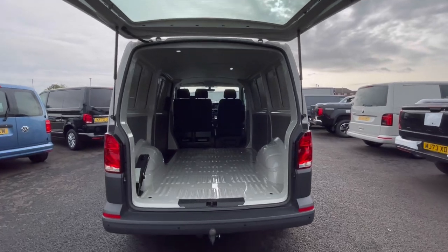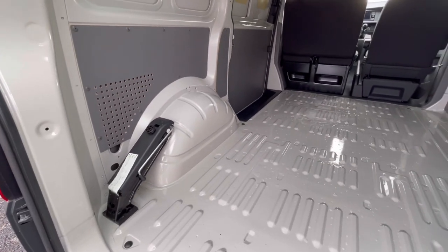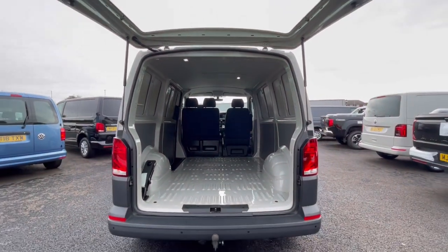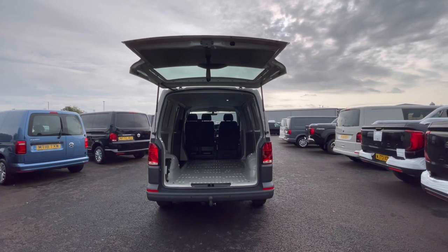As we access the boot, you'll notice a fantastic and spacious interior. We have lashing rings across the surface of the floor and you'll benefit from ceiling lighting for that added visibility. These doors will also open up very wide to allow you to pull up to a loading bay and maximize your loading space.